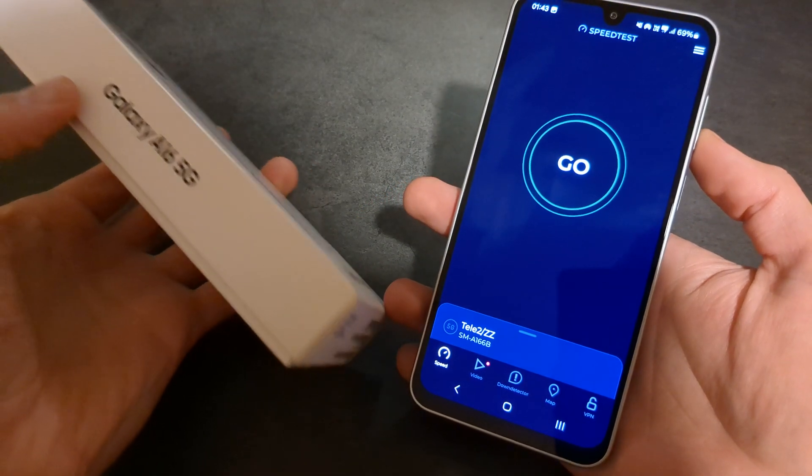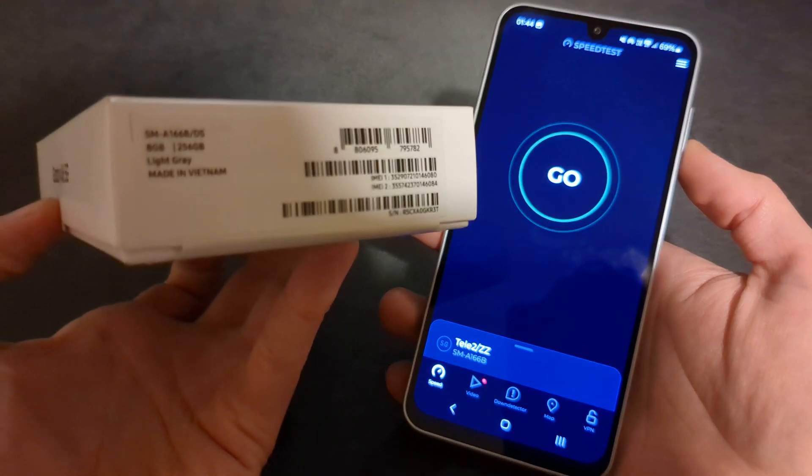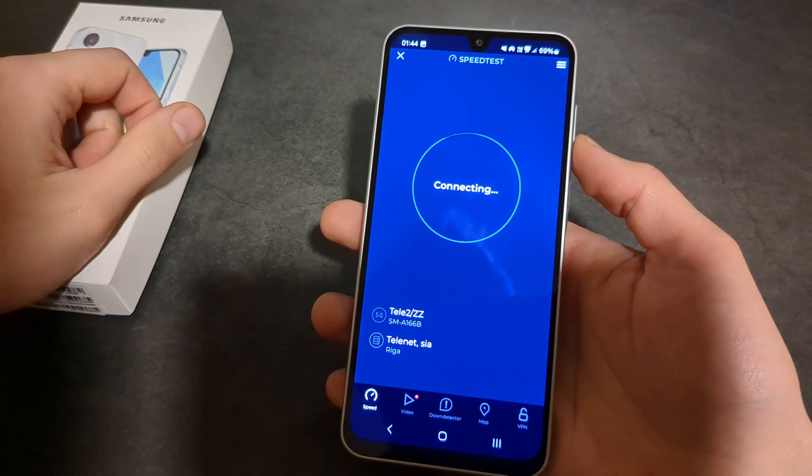Are you wondering what kind of network speeds you can actually get from this new Samsung Galaxy A16 5G? I have the 8GB version here, so let's do a speed test and check it out.